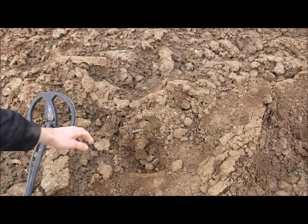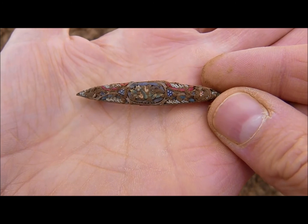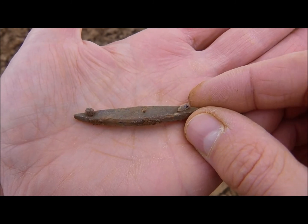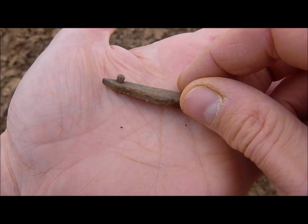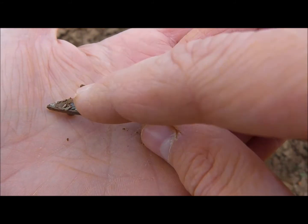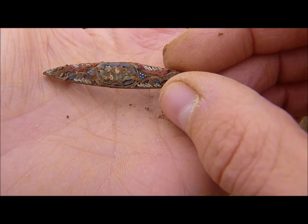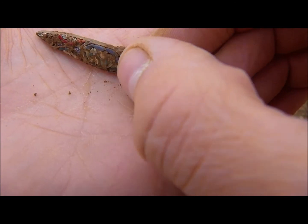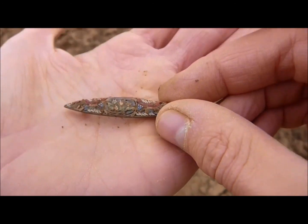I've just made a lovely find. Look at this — what a beautiful find. It's some kind of a brooch. Here you can see the pin is missing. It's not very old, of course, but look at it. It's got the flower design there, and it looks like it's made out of glass — the flowers and the design. Beautiful.